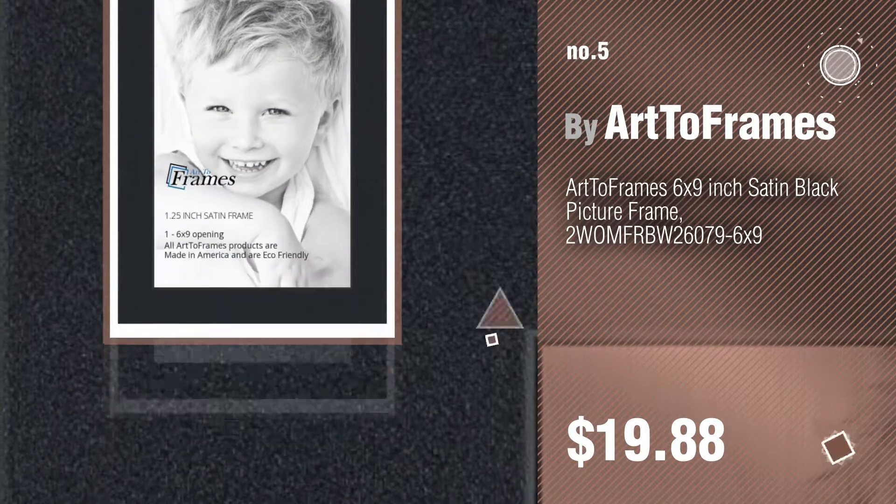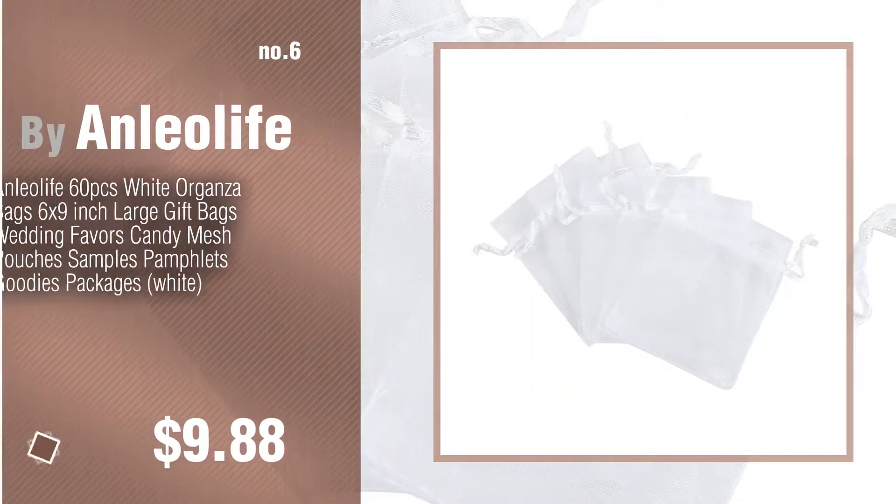Find these 9x6 rugs at up to 70% off by clicking the circle. Number 6, by Anleolife.